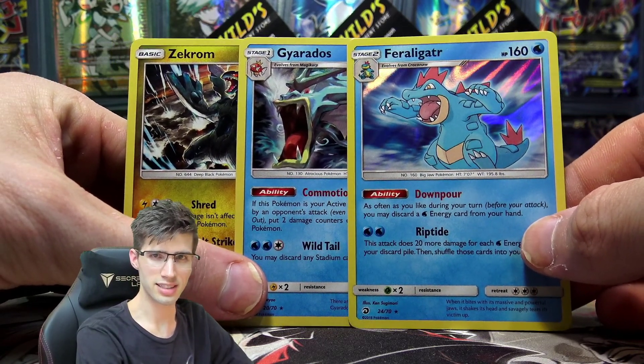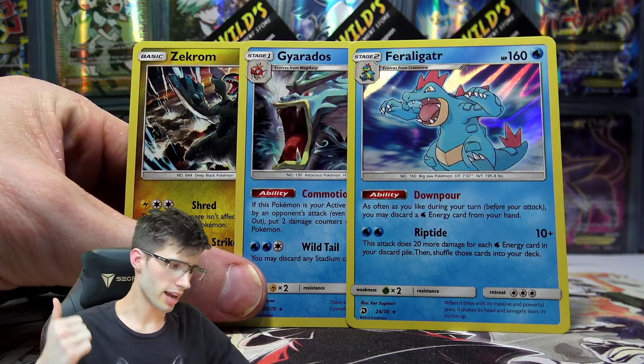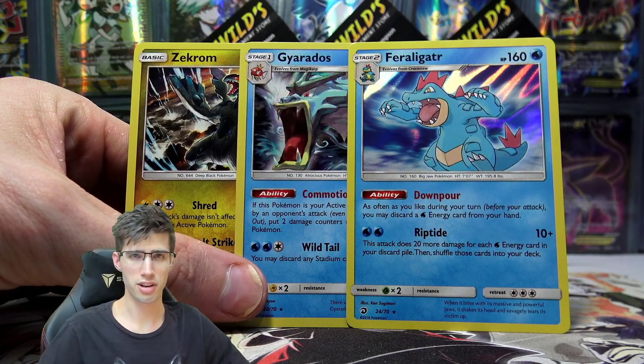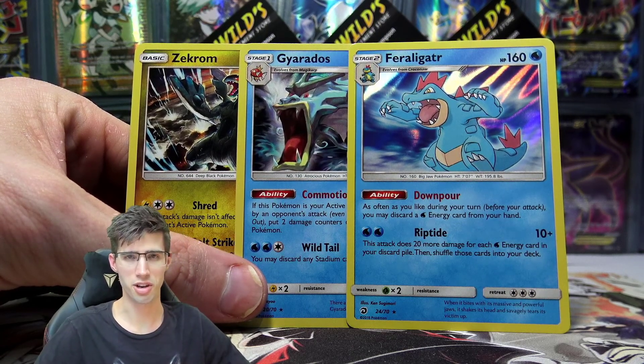But in saying that, if you guys did enjoy today's installment of the Pack a Day, definitely slap a like down below. Check out the top right-hand corner of the video for the playlist of the Pack a Day series. If you missed out on any or you're new to the channel, definitely go check that out and get up to date — we've got some crazy pulls from the series so far.